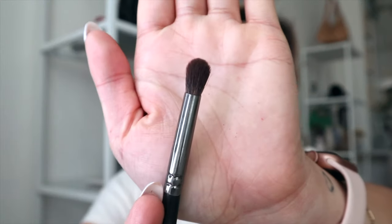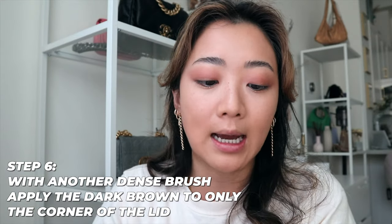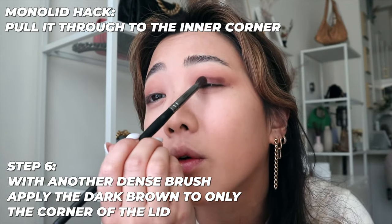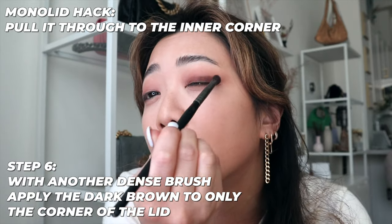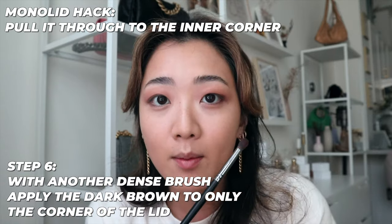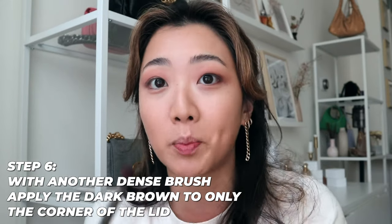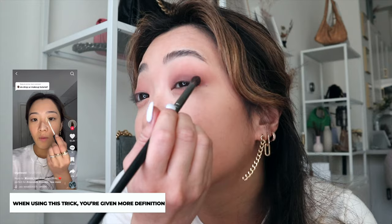Finally I take a very dense brush, pick up the dark brown color, and do the outer corner of my eye. The trick for monolids is to let the color go all the way through to the front — because when you have hooded eyelids, covering the base of where the hood begins makes your eyes look so much bigger and wider. This is the trick I shared on TikTok and it's doing really well.